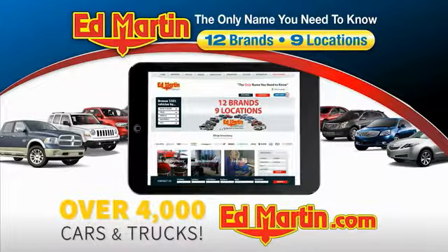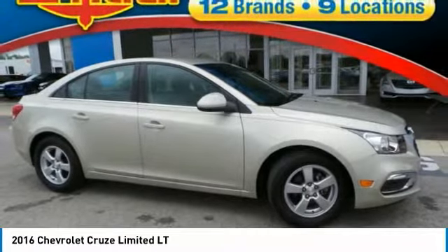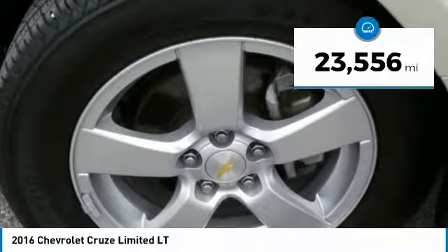You can also shop over 4,000 more cars and trucks online at edmartin.com. You'll love this vehicle — it's a vehicle you'll want to take home. Call today and get in touch with the dealer directly and be the first person to open the vehicle's door today. This vehicle has less than 25,000 miles.